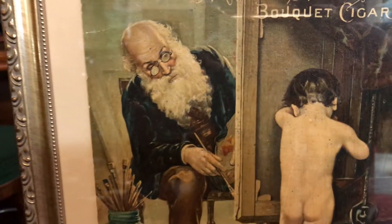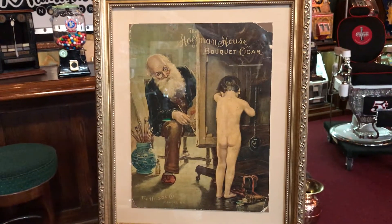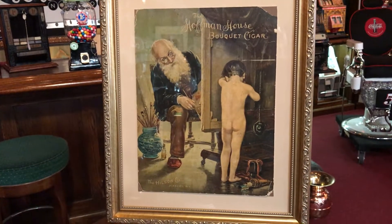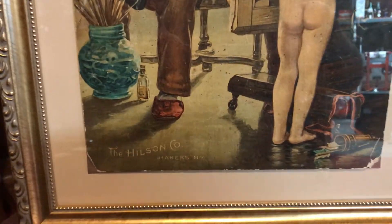Really interesting artwork. I'm assuming it's some type of artist that's trying to paint the new little boy — let's assume that's what he is. And he's reluctant to stand out there getting painted nude by creepy Santa Claus. I don't blame him.